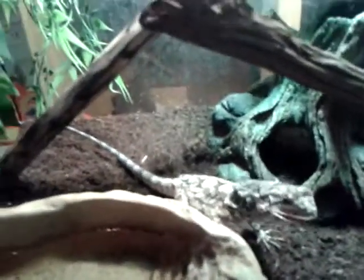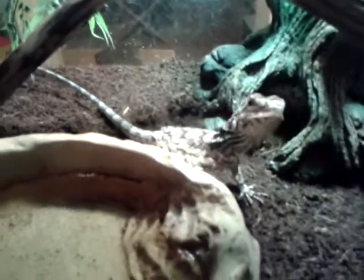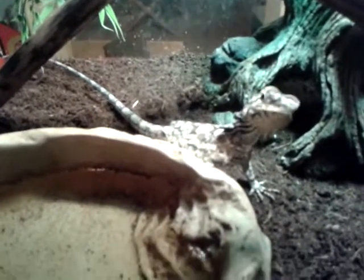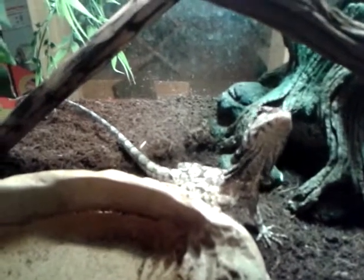Hey guys, this is my frilled dragon. He's an awesome lizard. They grow pretty fast and they're also really tame.